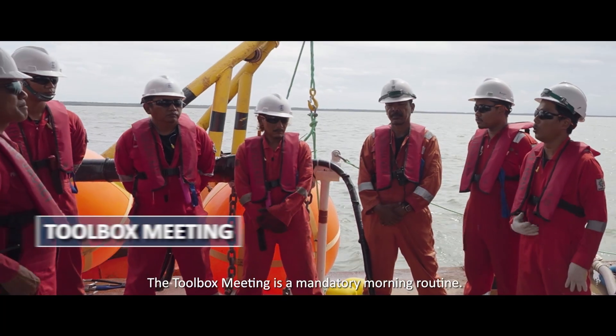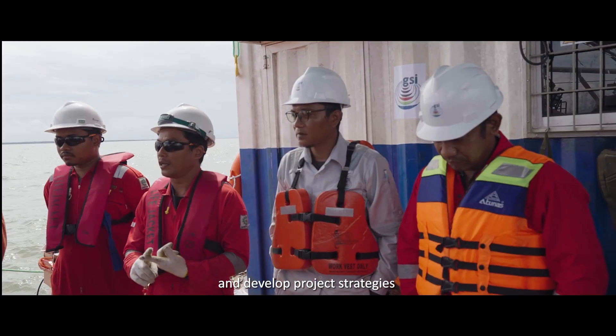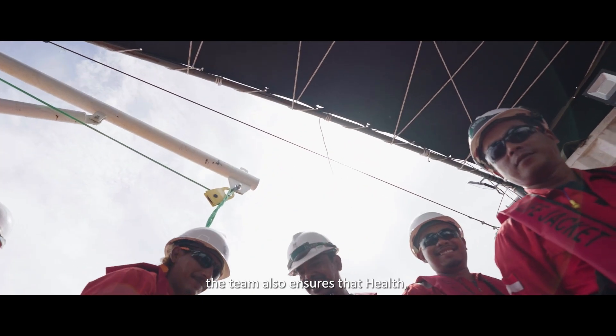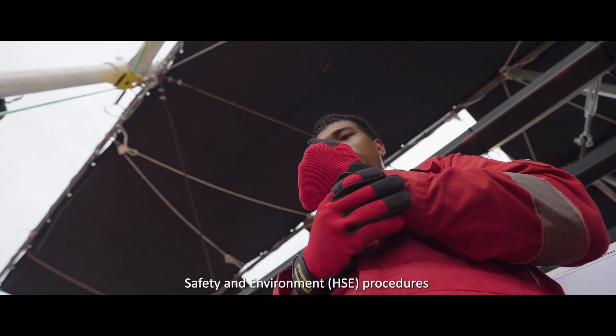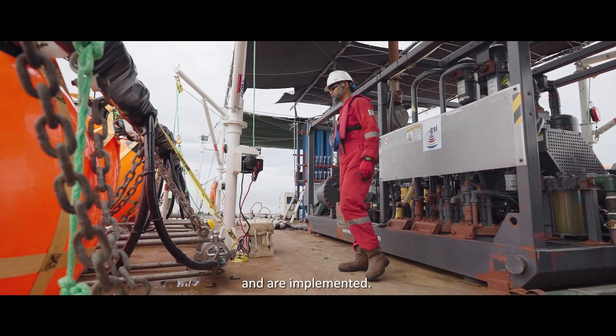The toolbox meeting is a mandatory morning routine to coordinate and develop project strategies that will be implemented. At this time, the team also ensures that health, safety, and environment — or HSE — procedures are in accordance with international standards and are properly implemented.